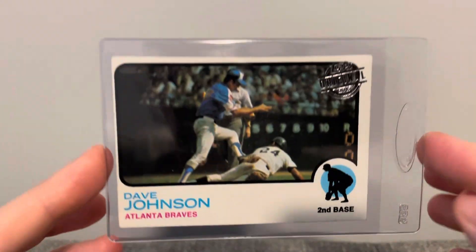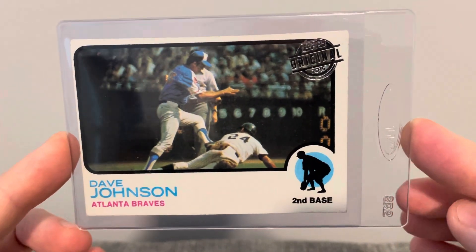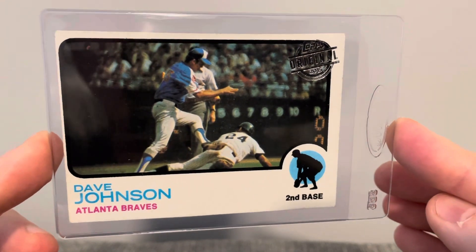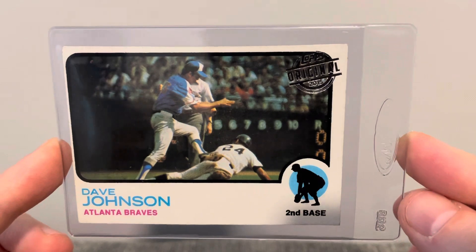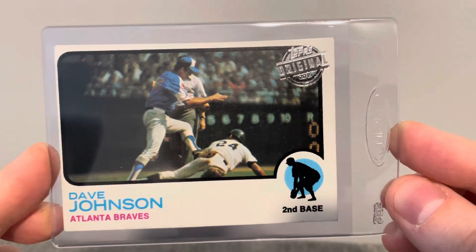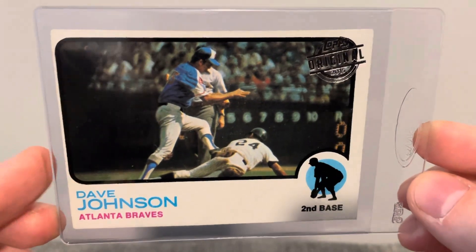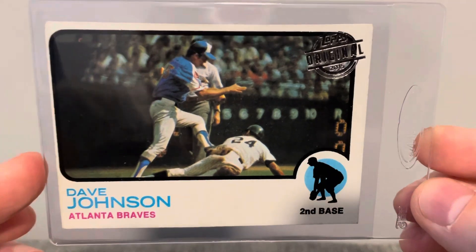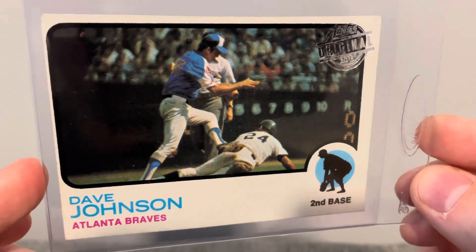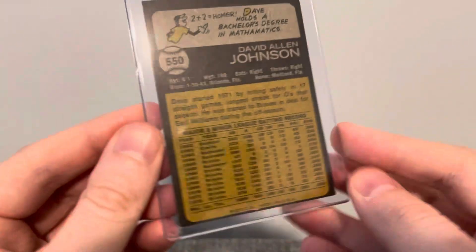And then last '73 Topps here is this 2015 buyback of Dave Johnson. I think I only have one buyback, so I'm starting to keep an eye out and add a couple of these. Gives me an excuse to pick up a guy like Dave Johnson. It's a great looking card of him. That's what the back looks like.